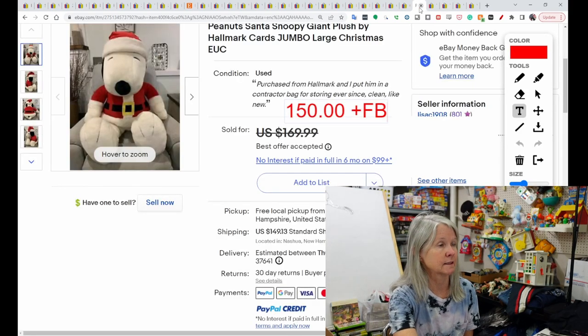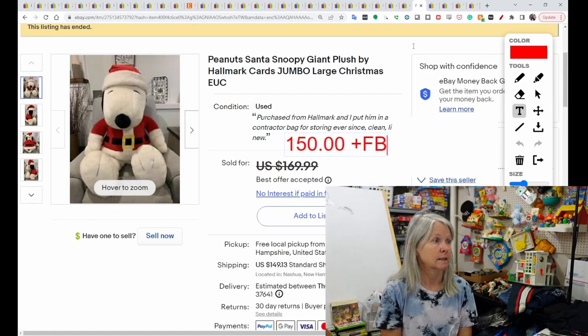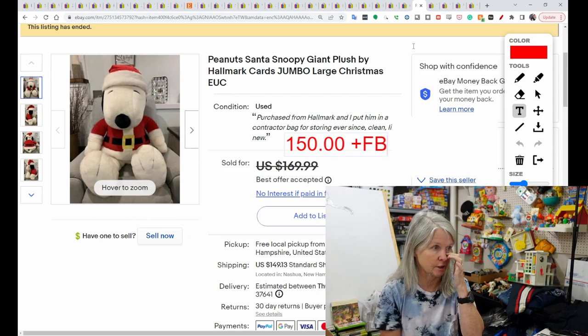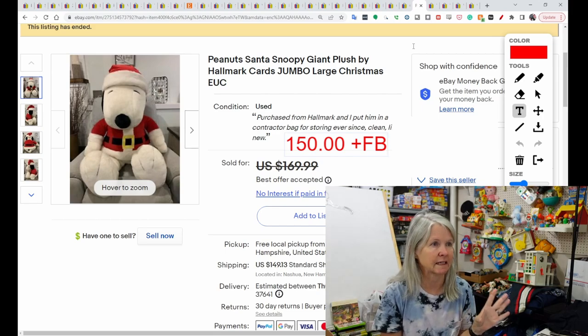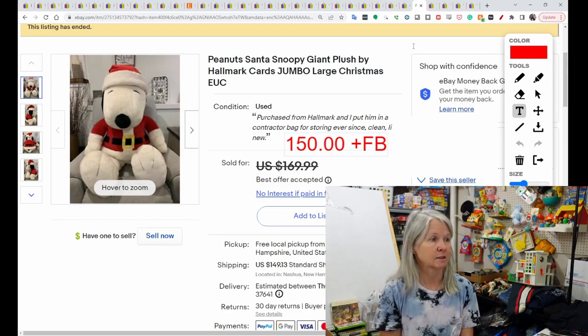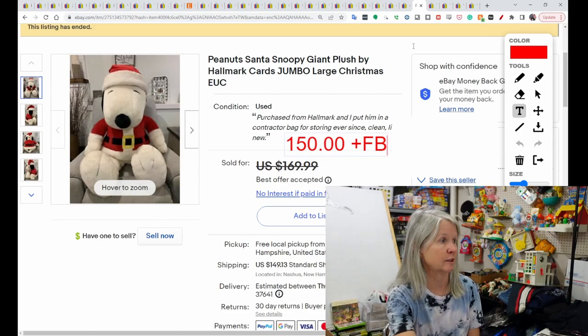Getting into some more of the big plush — this is Santa Snoopy. It is a giant plush; I want to say it was almost four feet or so. There were other Snoopys this size that sold, but this was the only one in a Santa costume. I'm not sure if it was removable. This sold for $150, and the buyer did leave positive feedback.